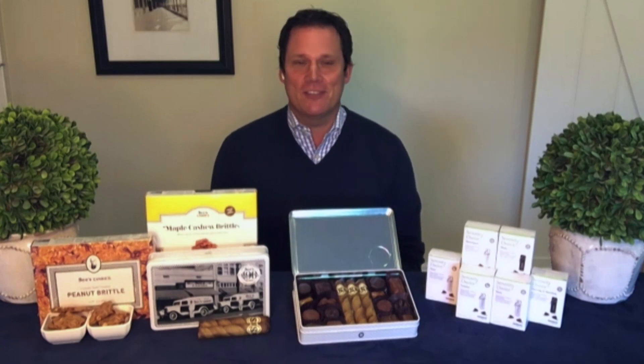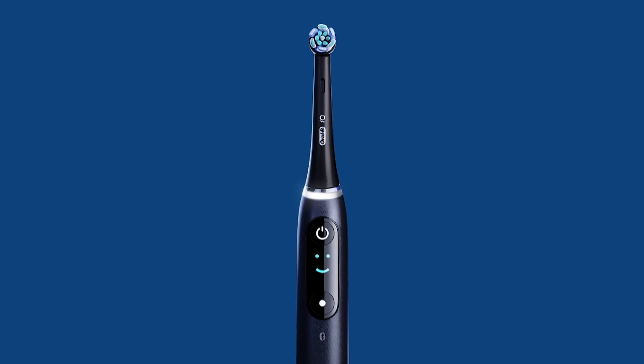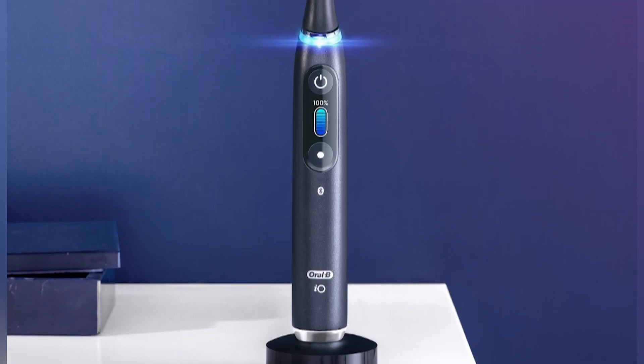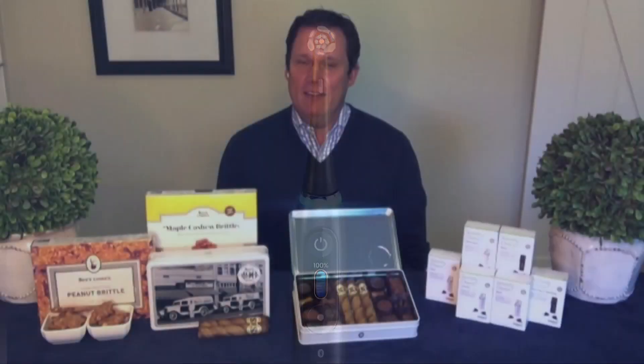If your dad is in need of some polishing, we got him covered. The Oral-B IO Rechargeable Toothbrush will brighten his smile. The brushes are designed to clean and polish teeth and restore healthy gums. In clinical tests, users reported six times more plaque removed along the gum lines and healthier gums in just one week.